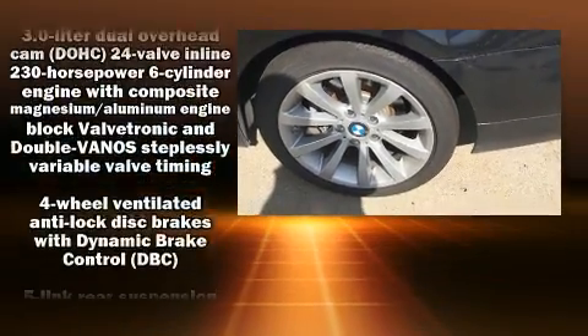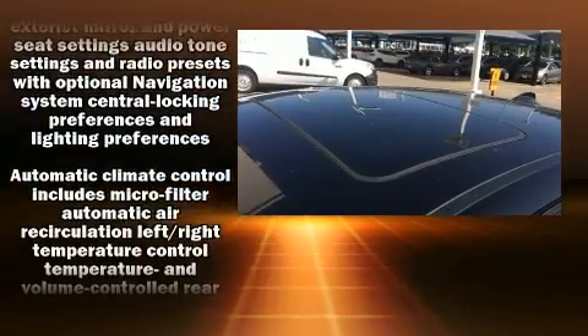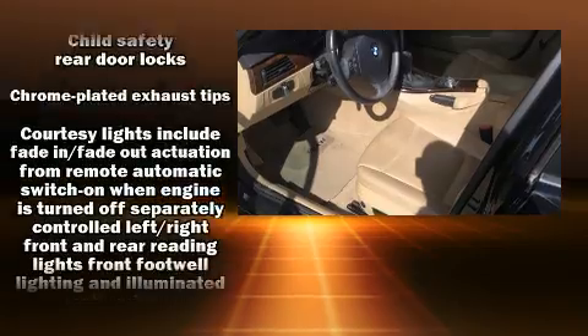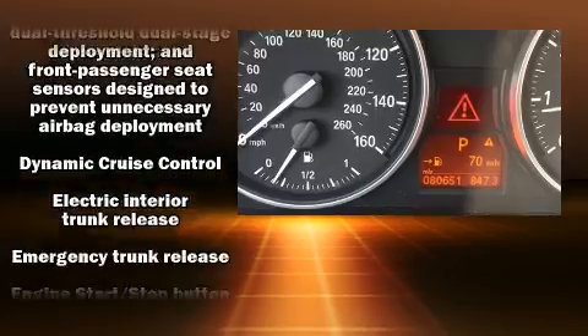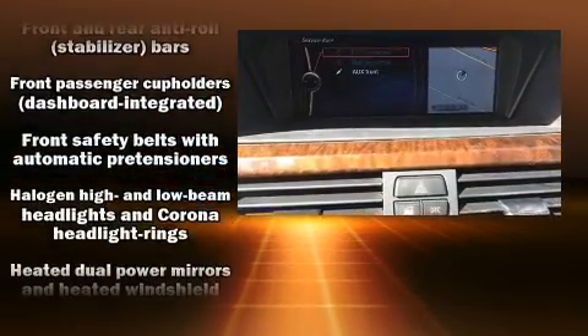BMW ensures the safety and security of its passengers with equipment such as dual front-impact airbags with occupant-sensing airbag, front-side impact airbags, traction control, brake assist, anti-whiplash front head restraints, ignition disabling, and four-wheel disc brakes with ABS.